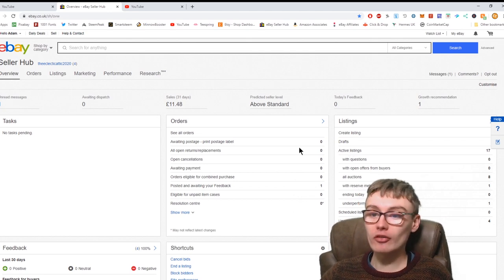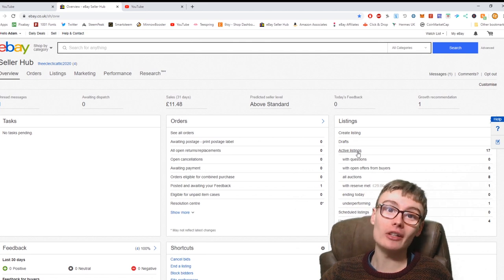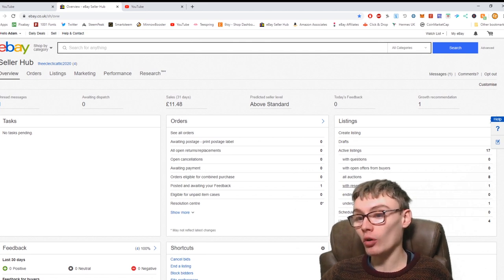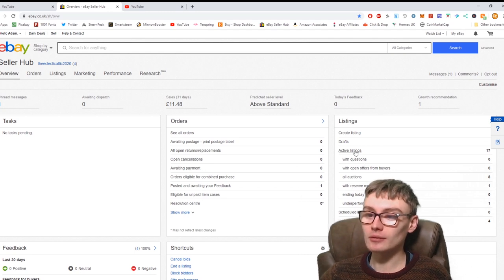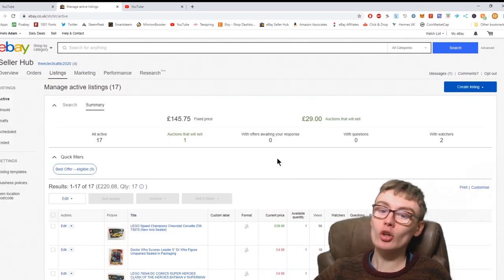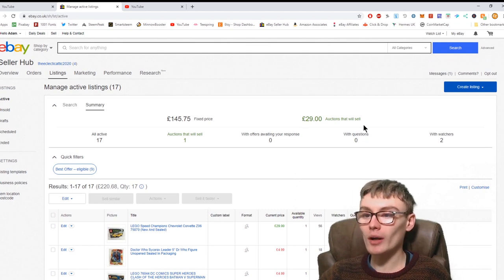We're on the dashboard here — £11.48 in sales. The good thing is we have an auction with reserve met for £29. Going into active listings, we've got £145.75 in fixed price items, £29 in auctions that will sell — just this one item, the Lego Speed Champions — and we've got 17 items on the store now.